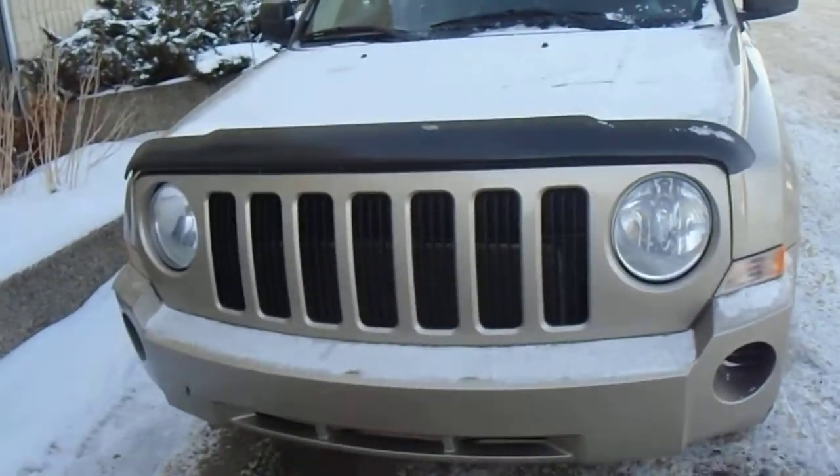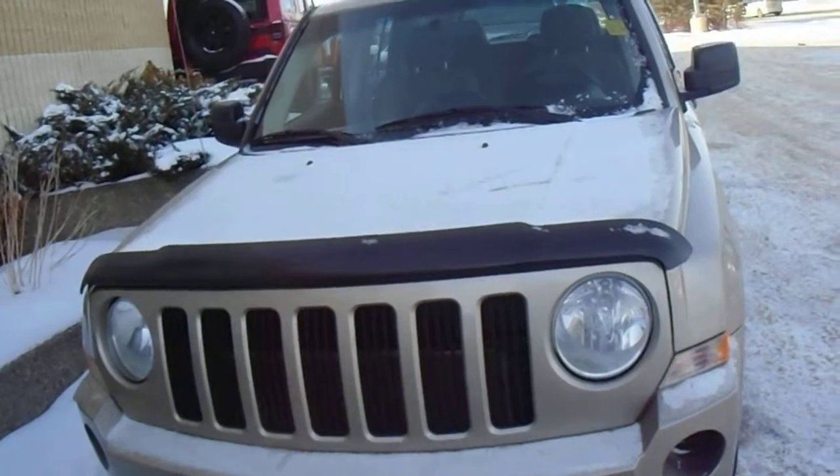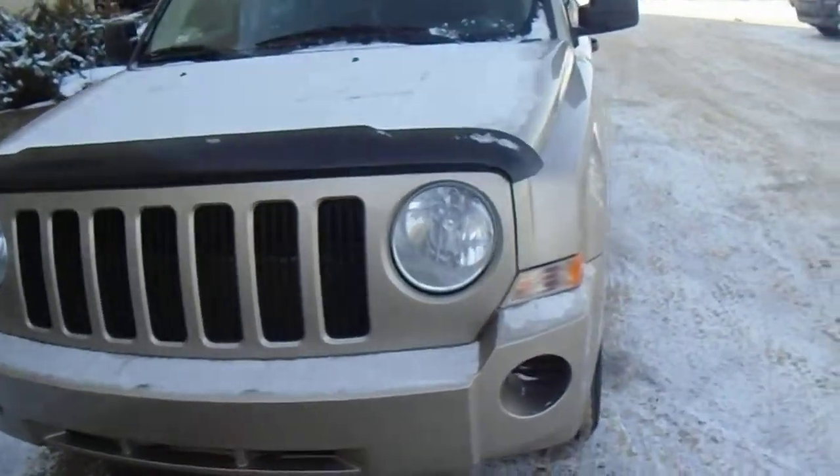Hey Devin, this is Justin from London Dairy Dodge. We're going to take a look at that 2010 Jeep Patriot. I know we had some questions about it, including the transmission type.